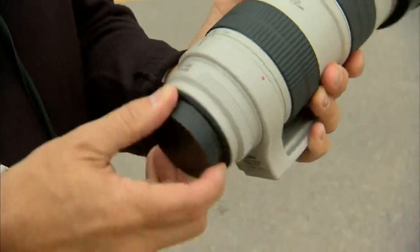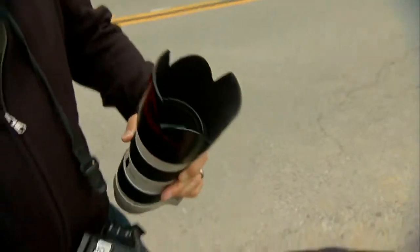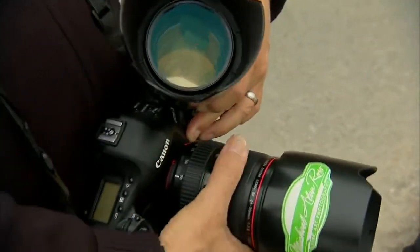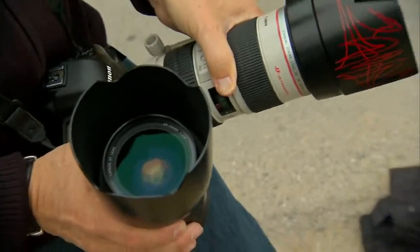I hate dust, so I try to keep my lens down. Even though there are sensor cleaners here, I still do it the old way - we make sure the body is open as little as possible.